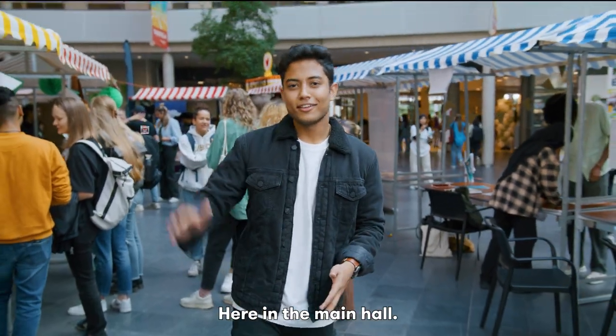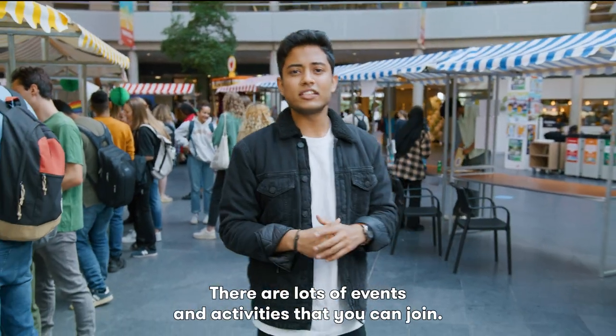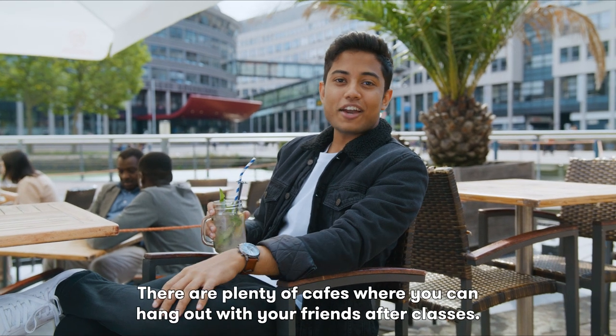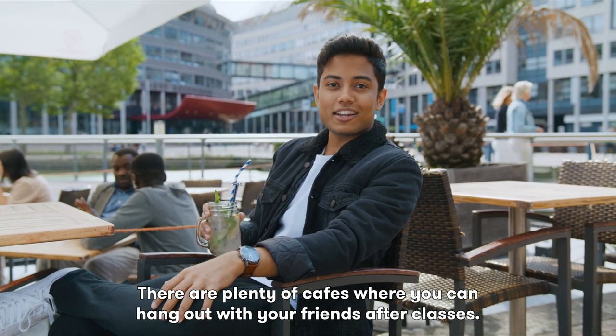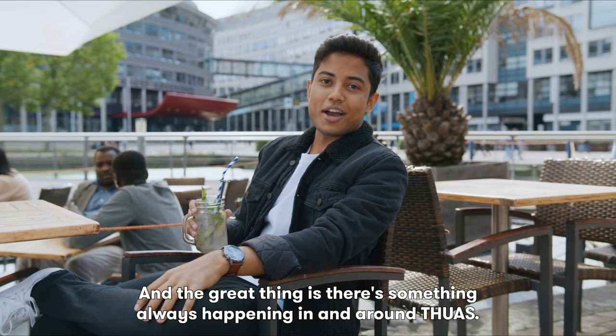Here in the main hall, the speaker's corner, or the innovation playground, there are lots of events and activities that you can join. Just outside the university, there are plenty of cafes where you can hang out with your friends after classes. And the great thing is, there's something always happening in and around THUAS.